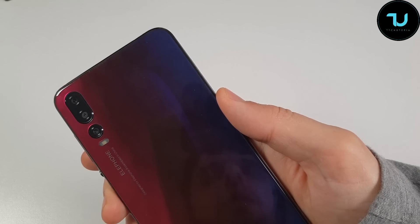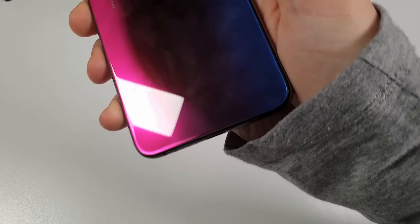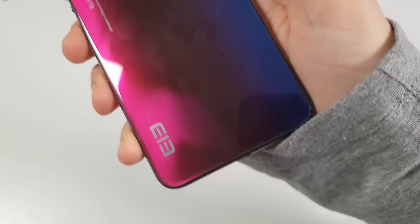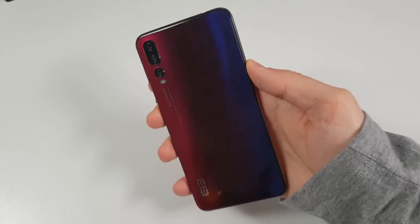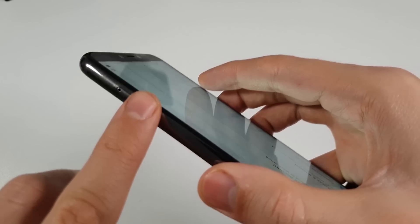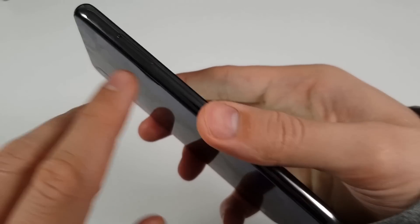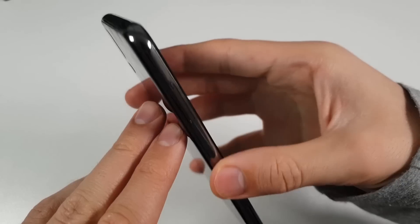For example, the Redmi Note 5, Redmi Note 6 Pro, and Xiaomi Mi A2 Lite all have 4000mAh batteries and give you way better battery life — like 50% better than this smartphone. Anyway, let's continue.